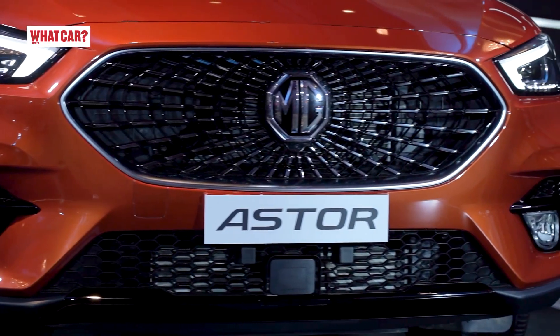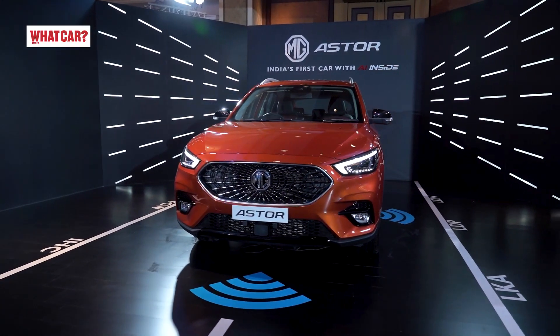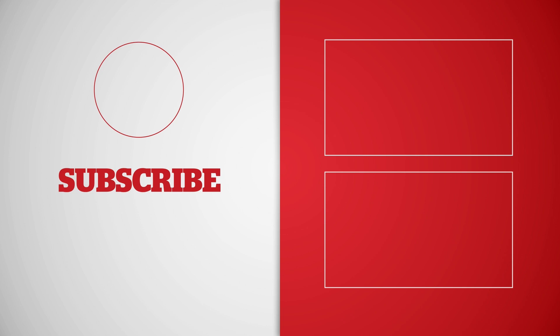How do you feel about the MG Aster? Let us know what you think in the comments below. Please subscribe to WhatCarIndia and press the bell icon to get notified when we upload our full test drive. Thank you.